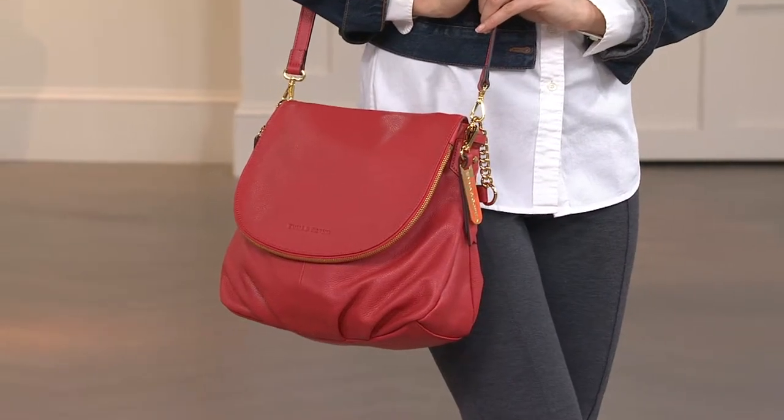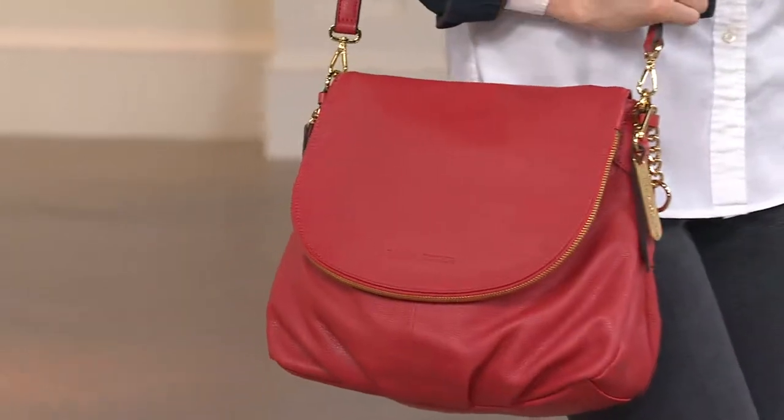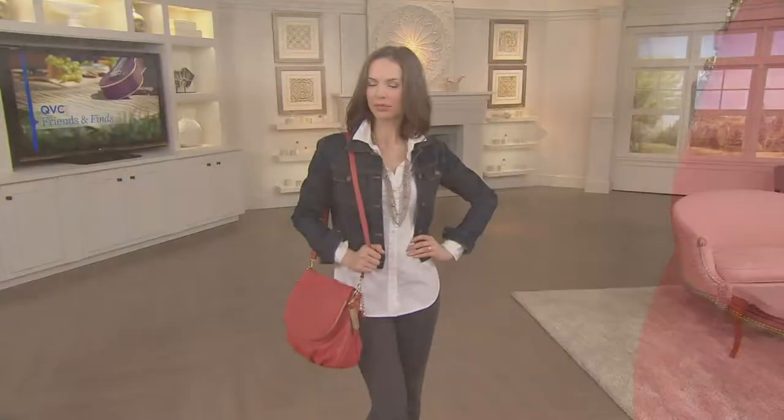This one from Emma and Sophia is beautiful. It's called the Amy shoulder bag, and really the shoulder bag part is quite misleading because you can carry this a bunch of different ways, including cross body.